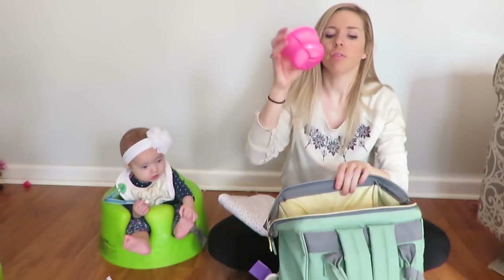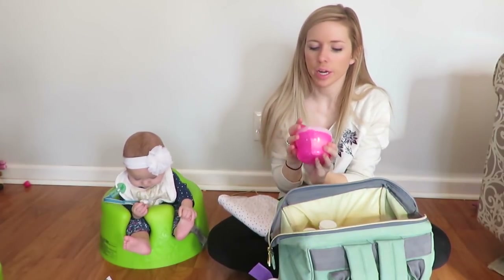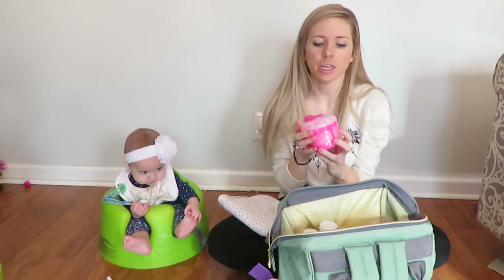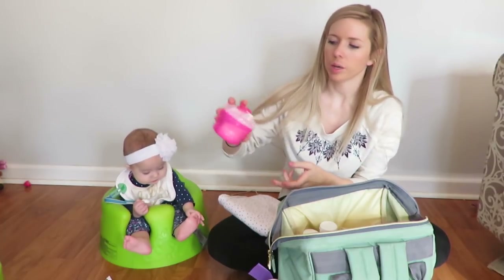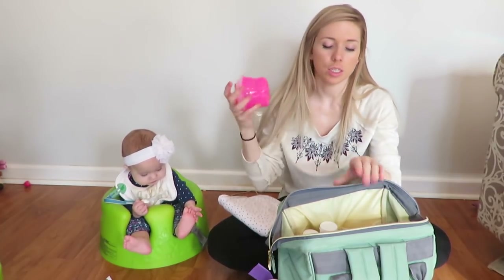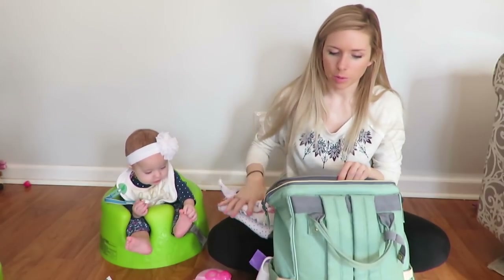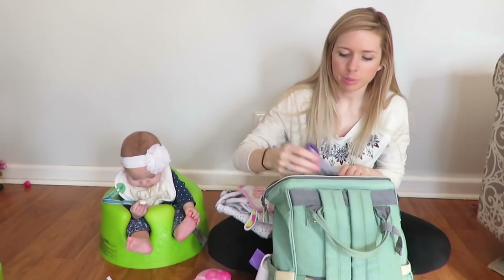That's my formula. I keep her formula in here — she's eating about six ounces right now. In each little compartment there's formula for six ounces, and you just turn it to the one you want, flip it up, and pour that in. I've also got some bibs — let's see, one, two, three, four, five bibs. She spits up a lot.